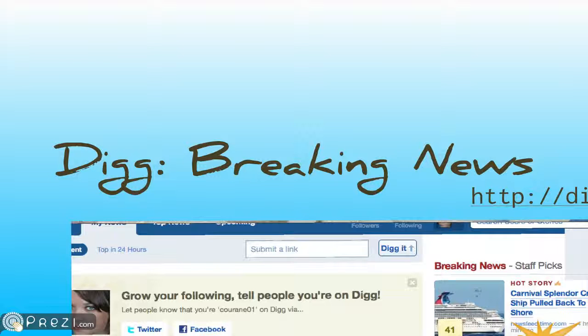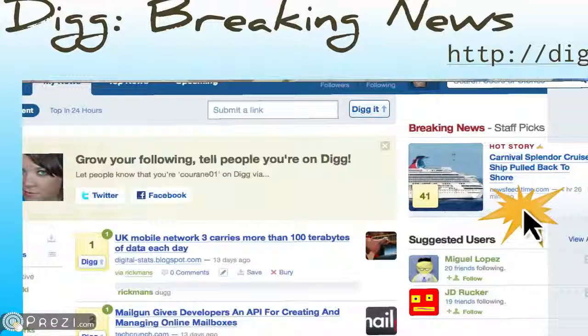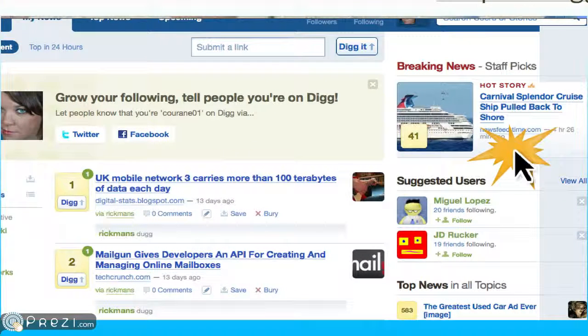Next up in the news, the website digg.com has added a breaking news feature. When you log into Digg, on the right-hand side, you will see a breaking news area with staff picks — content hand-selected by a specific community of staffers at Digg. They're hoping this will revive a little bit of interest in what's happening on Digg's website.